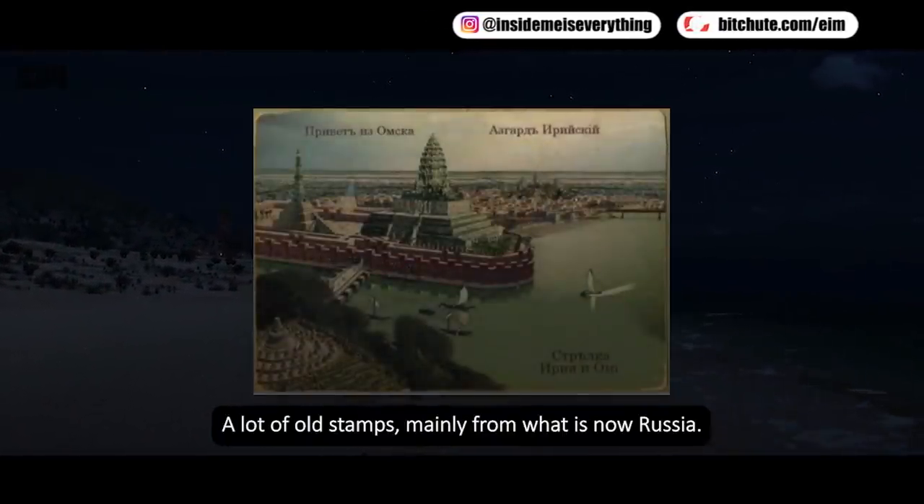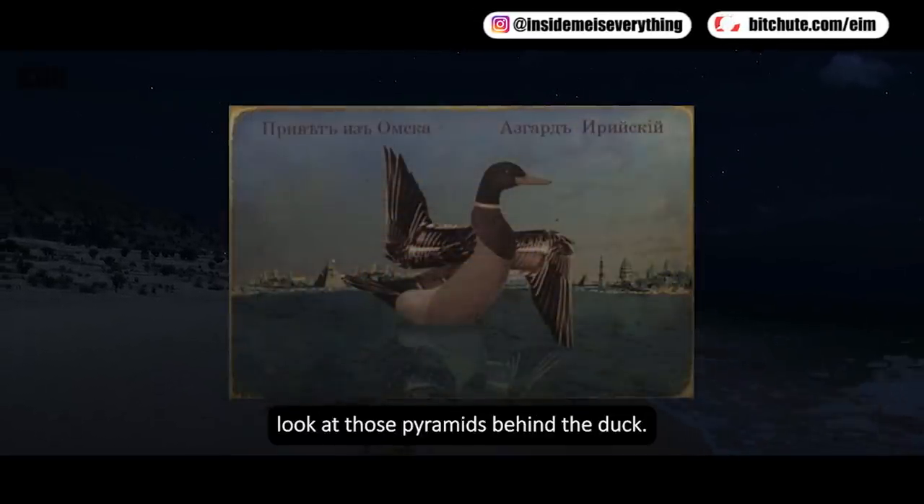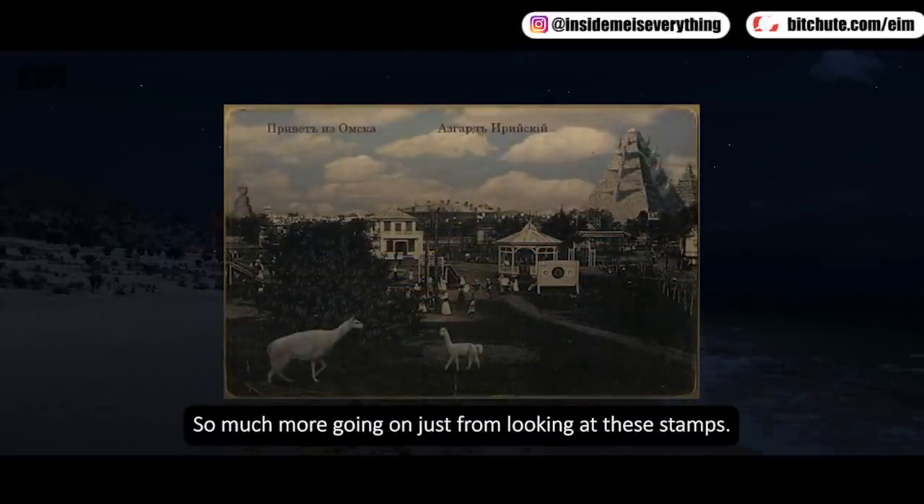A lot of old stamps, mainly from what is now Russia. Look at those pyramids behind the duck — so much more going on just from looking at these stamps.